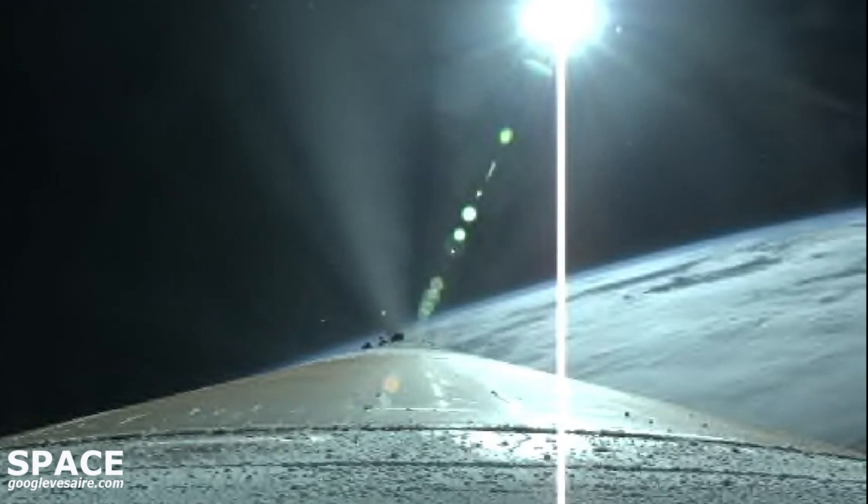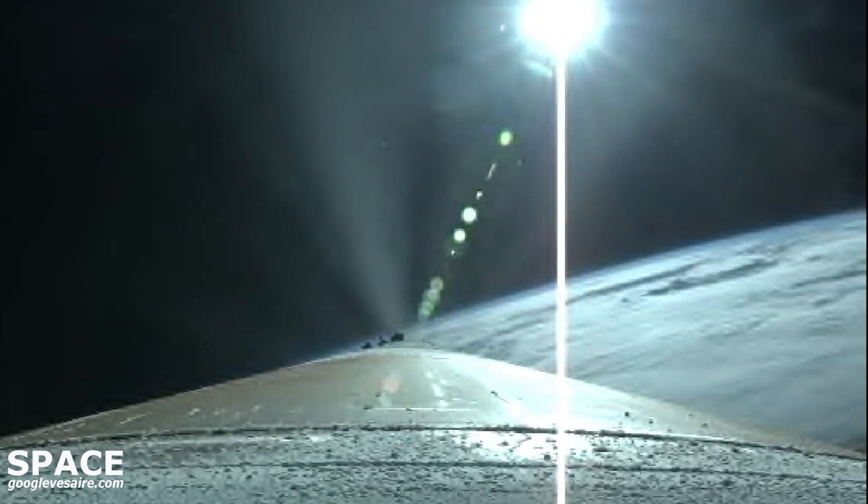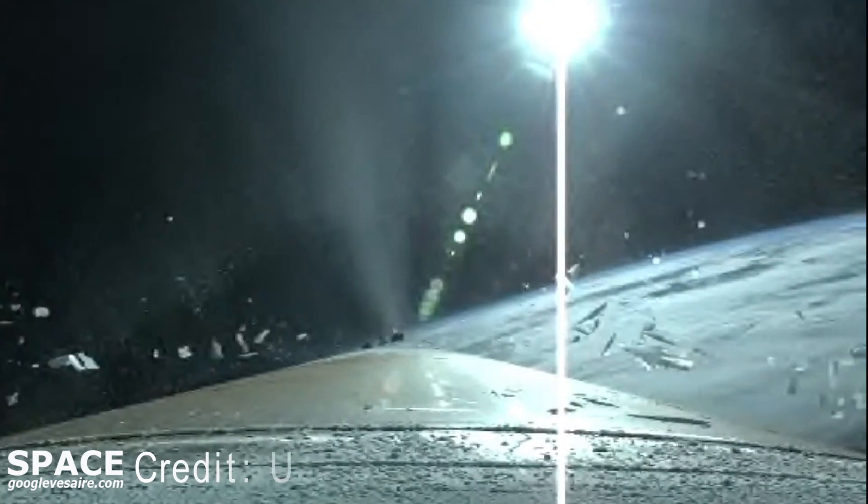Now passing three minutes, 20 seconds into flight. Approximately one minute remaining until BECO.